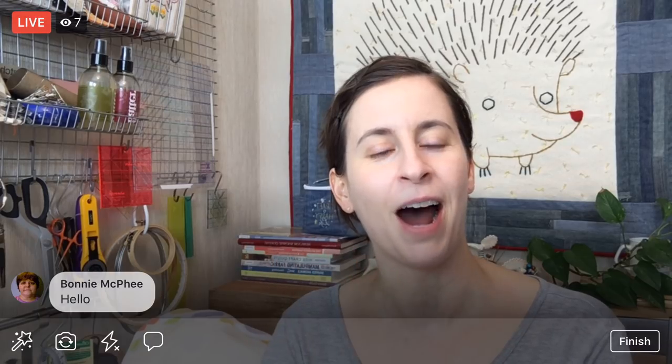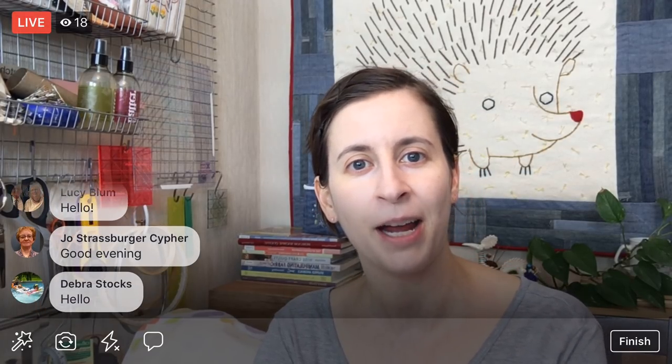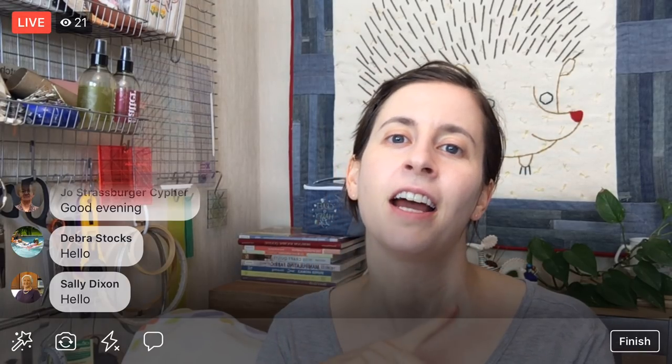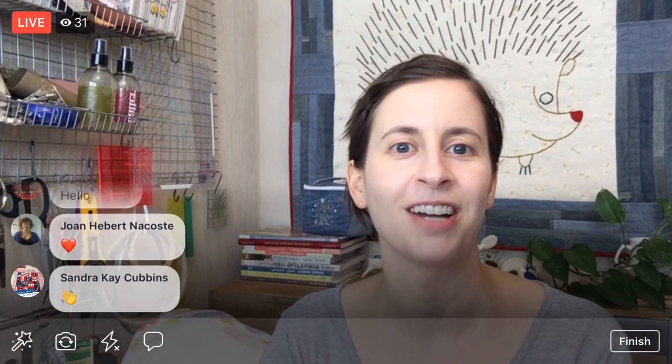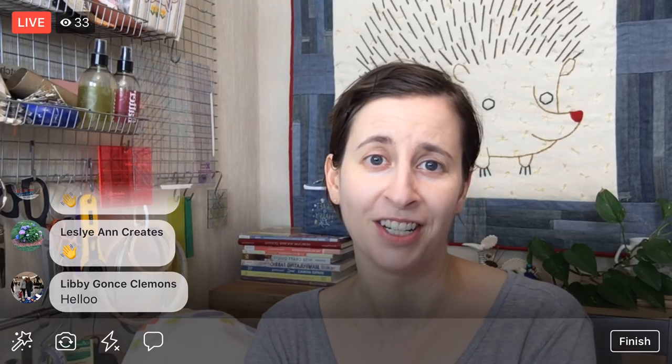Hello, happy Friday! Thank you for joining me tonight. My name is Alyssa Thomas from Penguin and Fish, where we make lovely and quirky hand embroidery kits. I'm here every weeknight at 8:30 PM central time — it's a time when we can relax, craft, and work on a project together. Tonight is Finish It Friday, a special event every first Friday of the new month where we stop all our regular projects and grab something unfinished to work on instead.